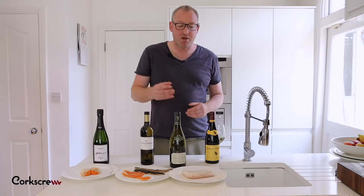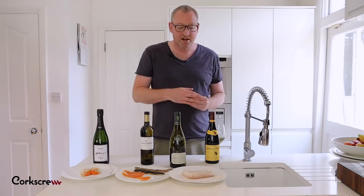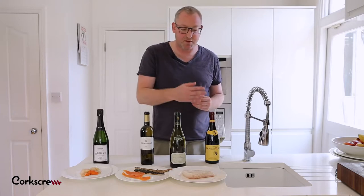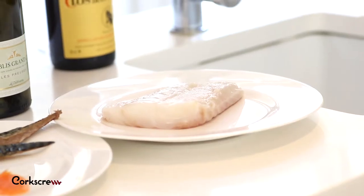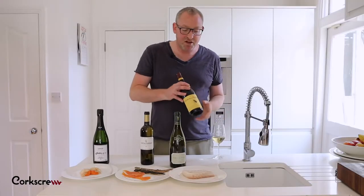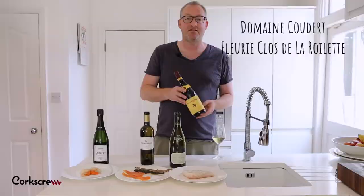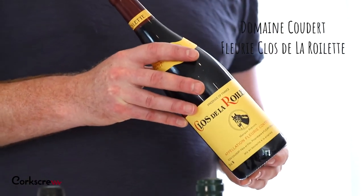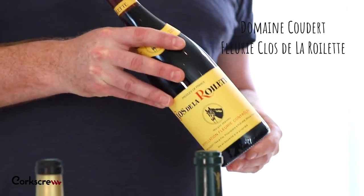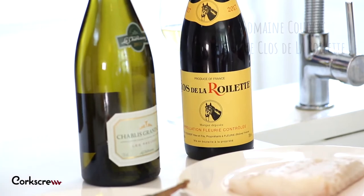Alternatively, we could be putting this fish in a red wine sauce or cooking it like they do in Spain. Cod with chorizo, paprika, and red peppers is a really common dish, and in those instances you can put red wine with these dishes. A red wine like this, which is a Gamay from Beaujolais in France — really light, really soft, really juicy — can work really well with richer, more full-bodied fish dishes.